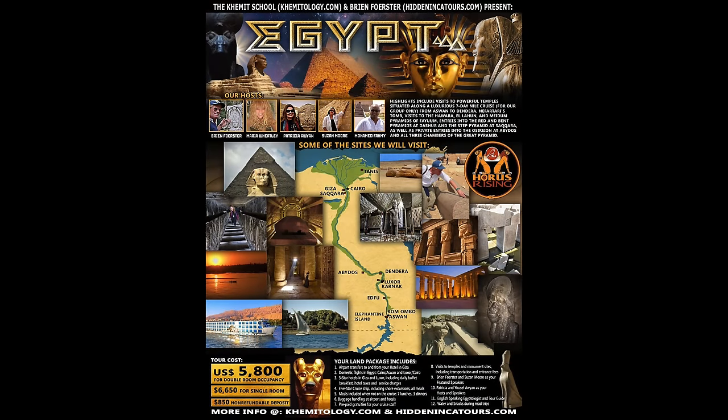If you'd like to learn more in person, please come and join us in Egypt in March of 2021 at www.hiddenincatours.com.